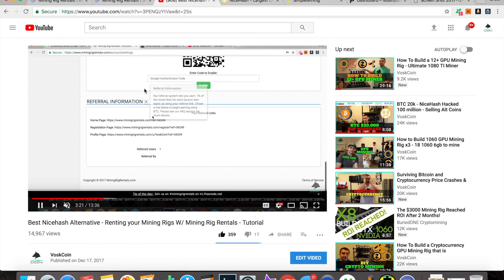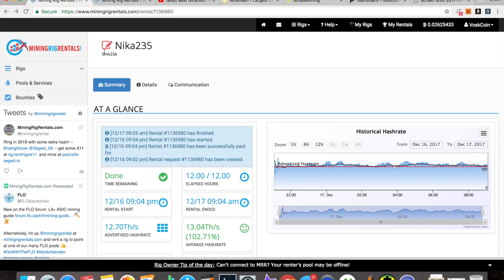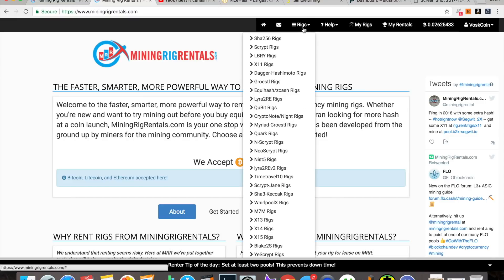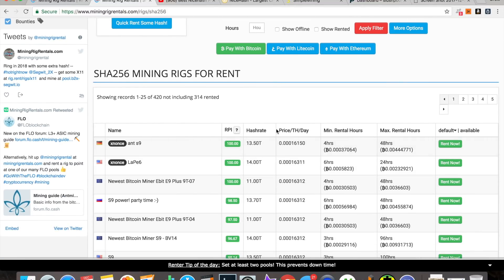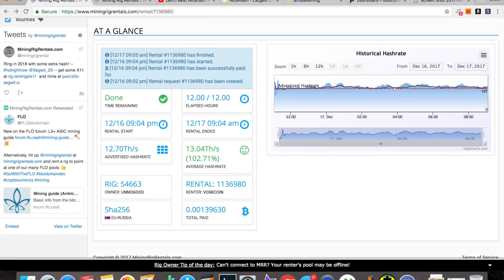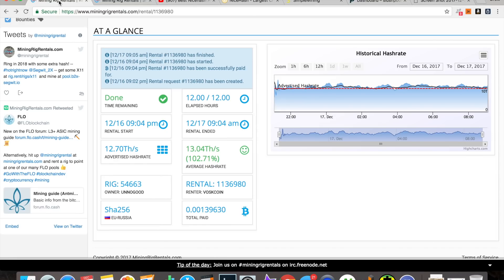You can also rent mining rigs on miningrigrentals.com, and that's exactly what I did. On the home page I went to SHA-256 — aka Bitcoin and Bitcoin Cash — and grabbed the cheapest rig by price per terahash per day. I clicked 'Rent Now.' My previous rental cost me about 0.013 Bitcoin and I ended up making almost 0.017 Bitcoin.